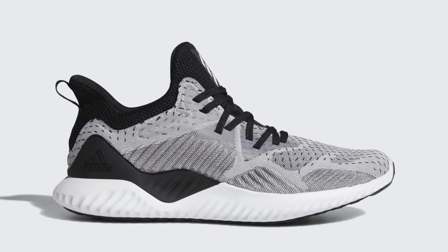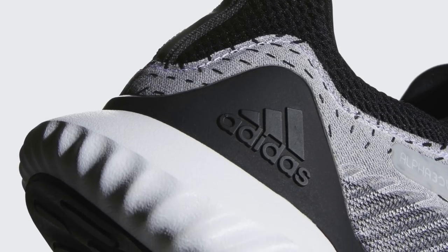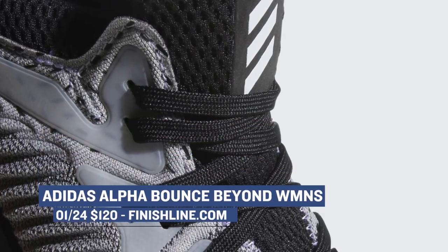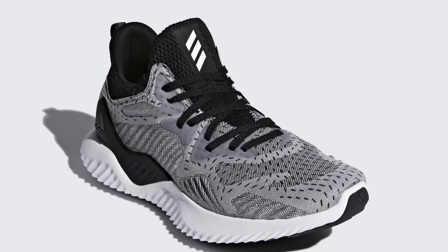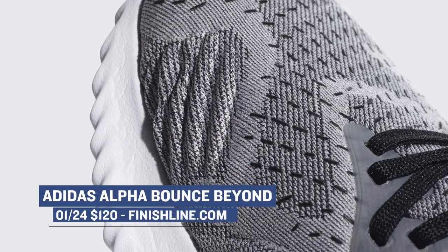First off, we have the Adidas Bounce Beyond, which is actually dropping for the women in a black and a white colorway. I just did an unboxing on these, and they do look really great. Those will cost you $120, and it appears as if the men are getting a pair of these as well, in what Adidas is calling footwear white. Those will cost you $120 as well, and you can grab those over at Finish Line.